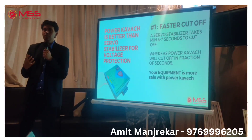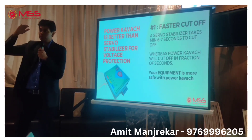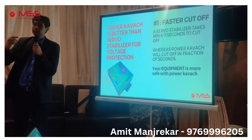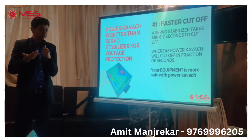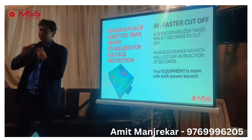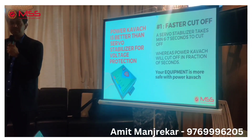A voltage stabilizer takes around 6-7 seconds before it cuts off. That means when voltage goes high, it takes 6-7 seconds to shut down — and by that time your equipment gets burnt. Equipment can get damaged in 2-3 seconds. So if a stabilizer takes 6 seconds and in those seconds the voltage surges from 230 to 300-400 volts, it is going to cut off too late. Whereas my equipment trips in a fraction of a second.